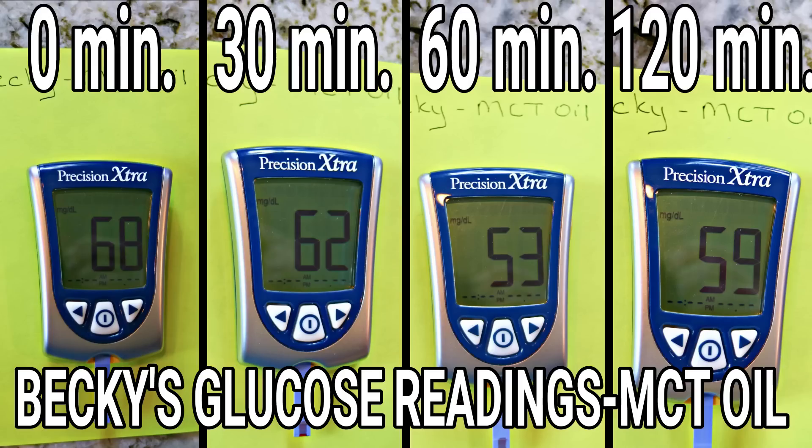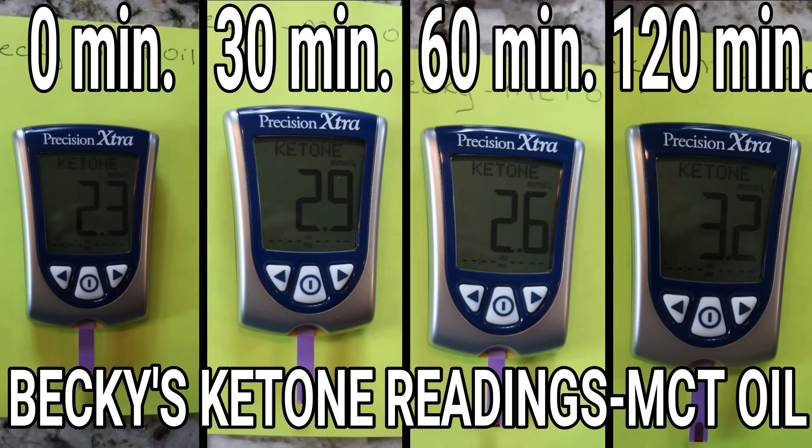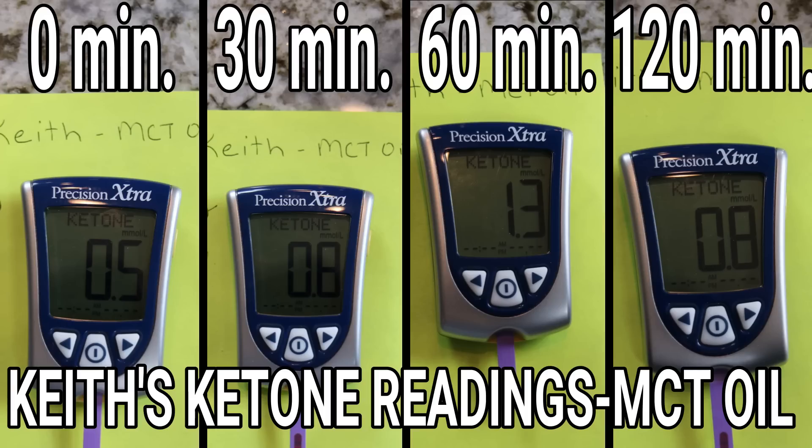Let's recap our results for MCT oil. Becky's glucose started at 68 and ended at 59 after 120 minutes. Mine started at 93 and ended at 86 — both decreases. Becky's ketones started at 2.3 and went all the way up to 3.2. Mine started at 0.5, just barely in ketosis, got up to 1.3 at one point, and ended at 0.8.